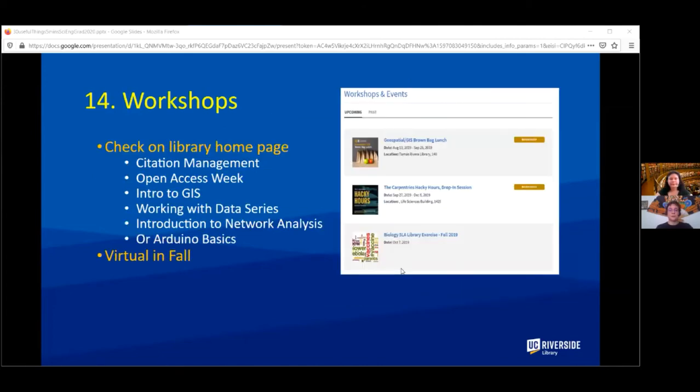Speaking of workshops, you can find a full list on the library homepage. We'll have things like citation management, intro to GIS, working with data, introduction to network analysis, and items on open access this fall.